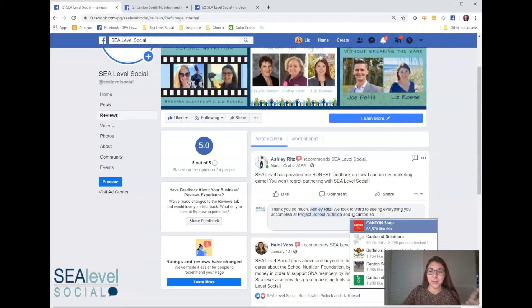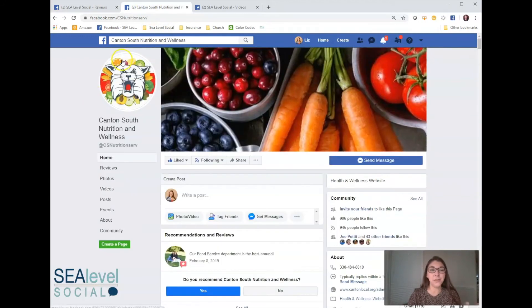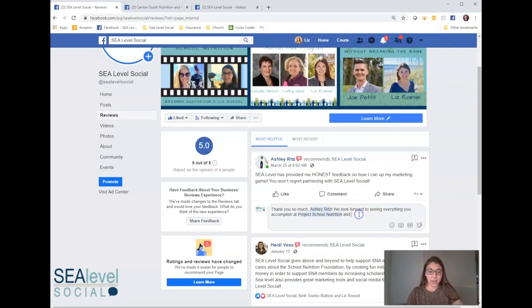So here's my little trick that took me probably too long to figure out. Over on Canton South Nutrition and Wellness — this is the page I was trying to tag — look right here, or up in the URL. That is their Facebook handle: CS Nutrition Serve. So if I want to tag, I do at CS Nutrition Serve — and look what popped up: Canton South Nutrition and Wellness.